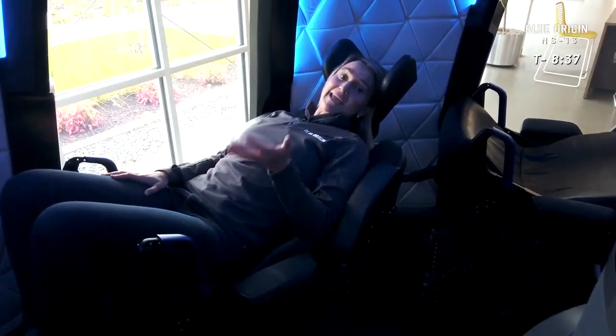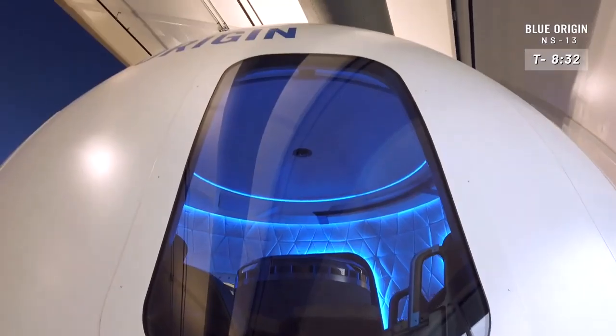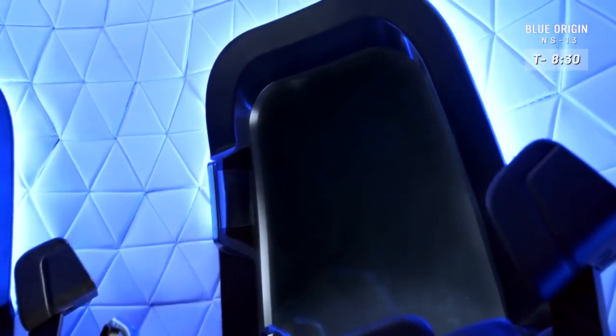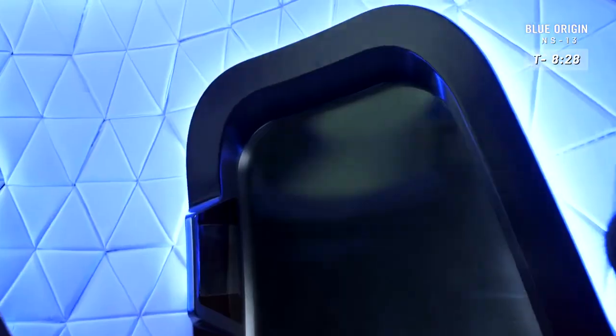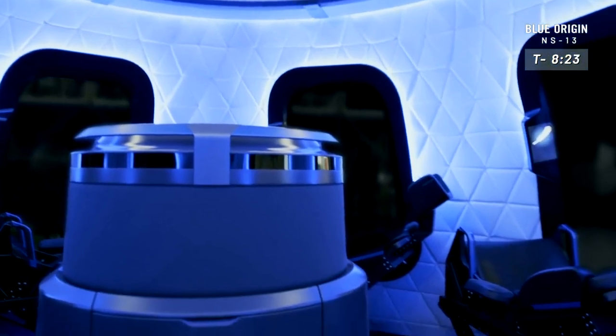The other thing that you cannot miss when you come into the crew capsule, of course, are these big, beautiful windows. These are the largest windows that have ever flown in space. In fact, over a third of the capsule are windows. Six seats, six windows — everybody gets a window seat.